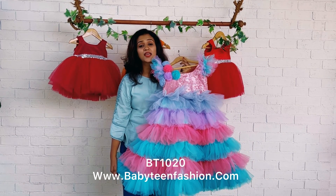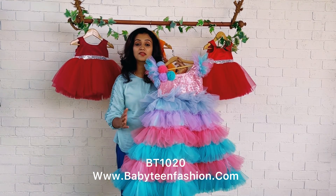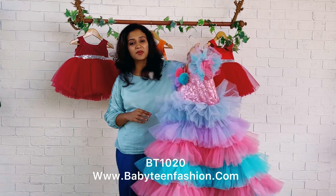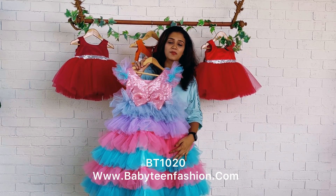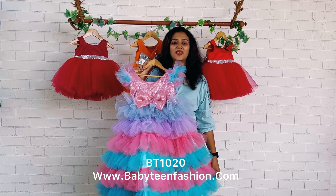We are making against order for each and every order, so customization is not a problem for us. For such enquiries, come to us directly on WhatsApp and we will help you choose the best one. Thank you so much for watching and supporting Baby Teen — we'll be back with a beautiful dress very soon. Bye bye and take care!